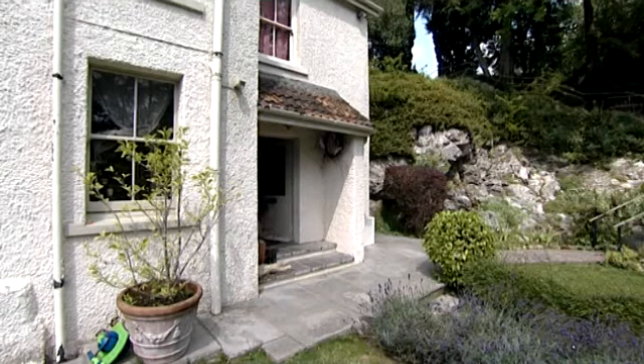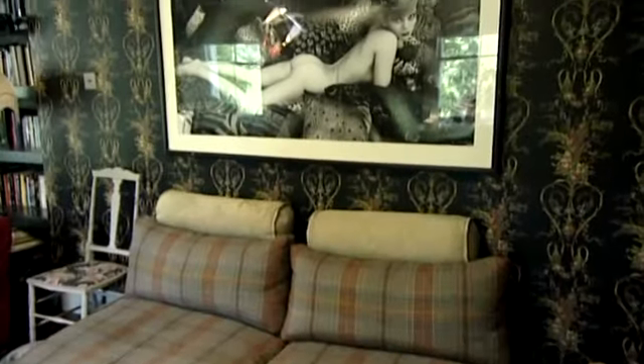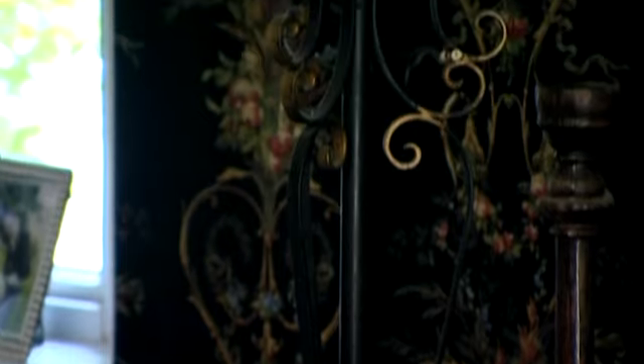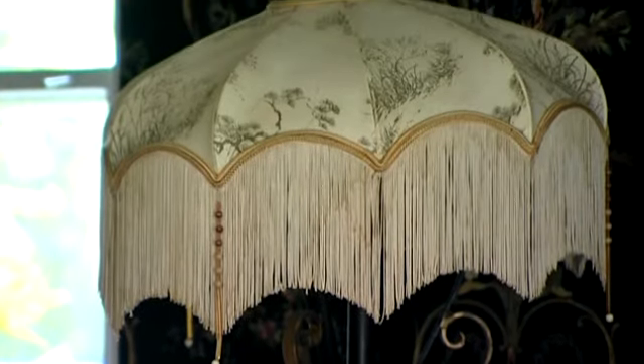Welcome to my house, come on in. This is my living room. I've put floral wallpaper on the walls and up the top I've put the Osborne and Little Star wallpaper, which I absolutely love. This whole room was inspired by a lamp that I bought in Paris. I just wanted something really dark and homely, to make it really cosy in here, and I think I've kind of achieved that look.